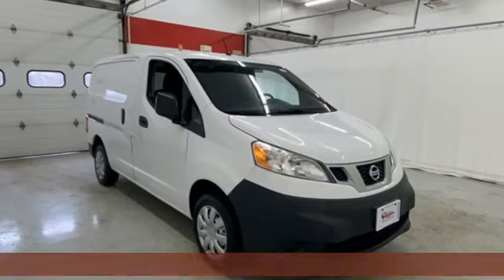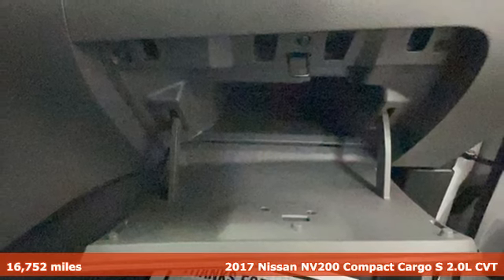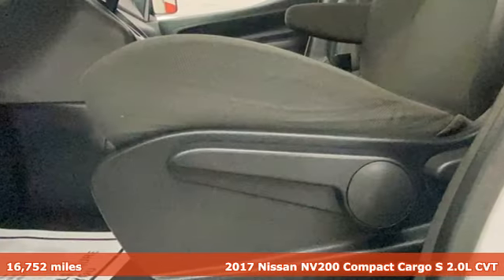It's a 2017 Nissan NV200 compact cargo, small enough to maneuver anywhere, big enough to handle everything. And it comes with all the amenities you need.